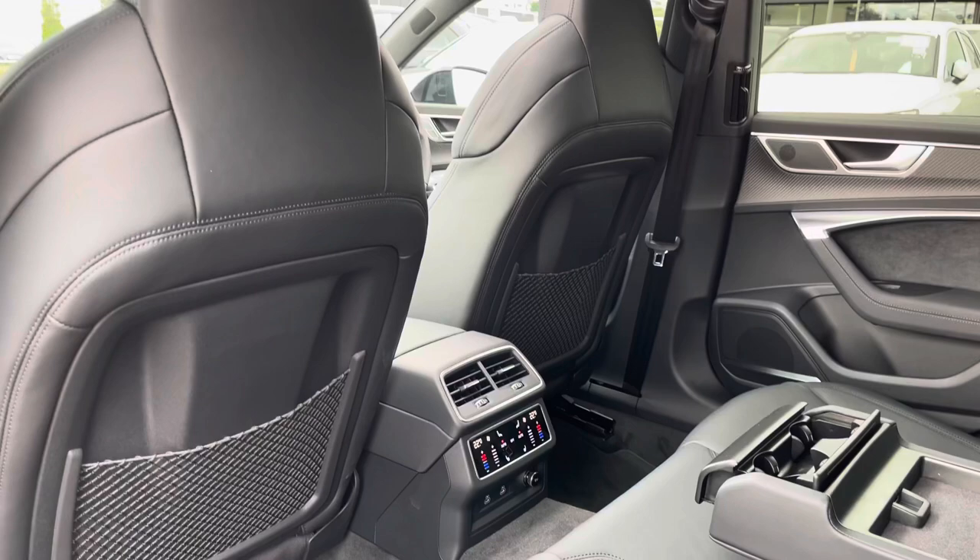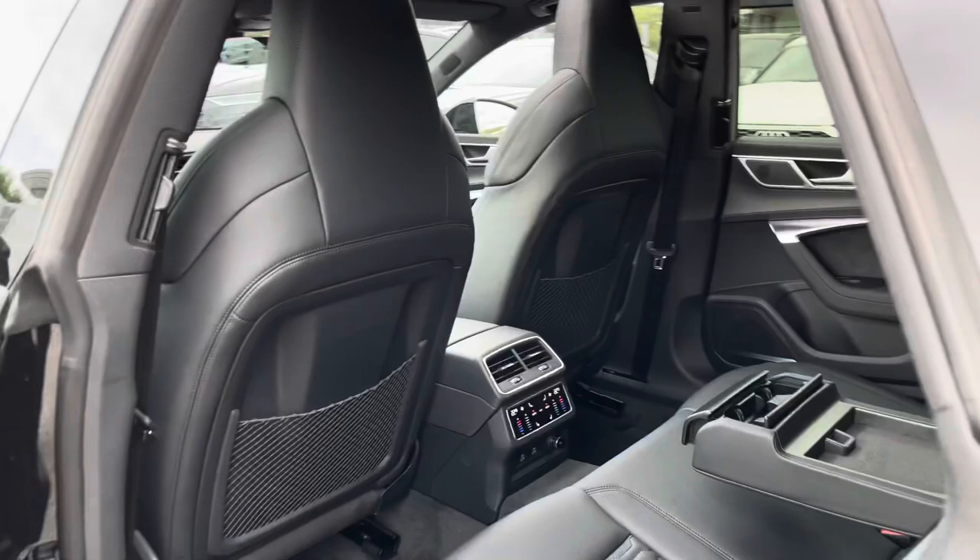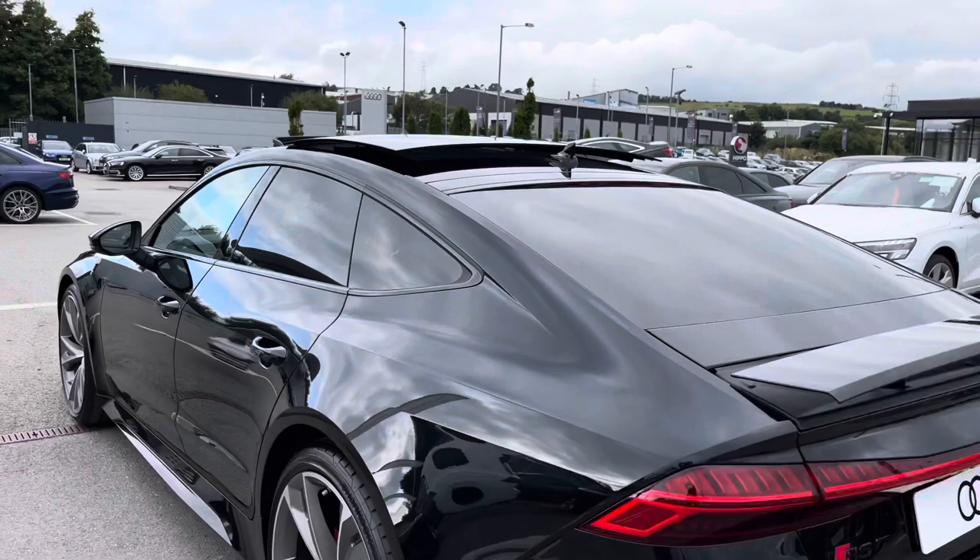If you do ever need any added storage, you've got it all in the back of the seats as well. We've also got the panoramic glass sunroof, so it's perfect for those summery days.